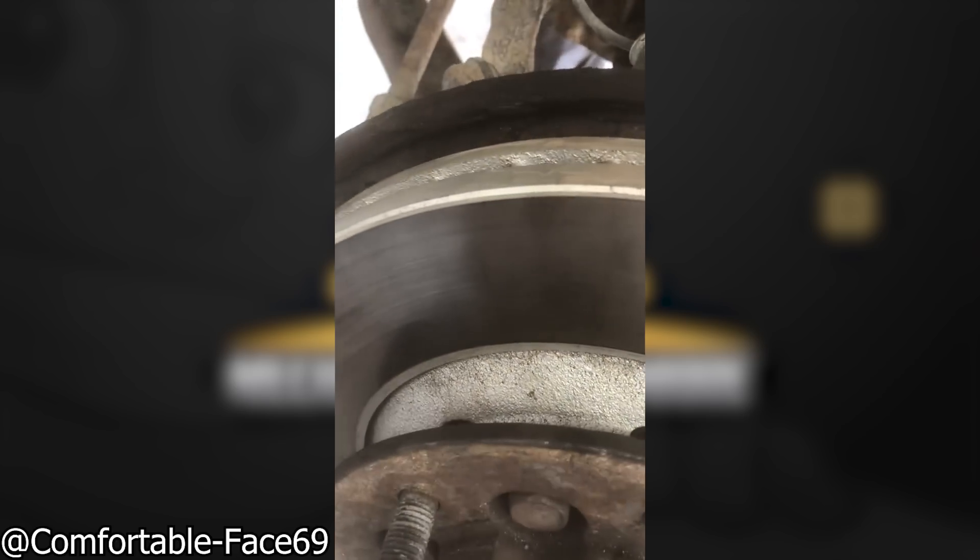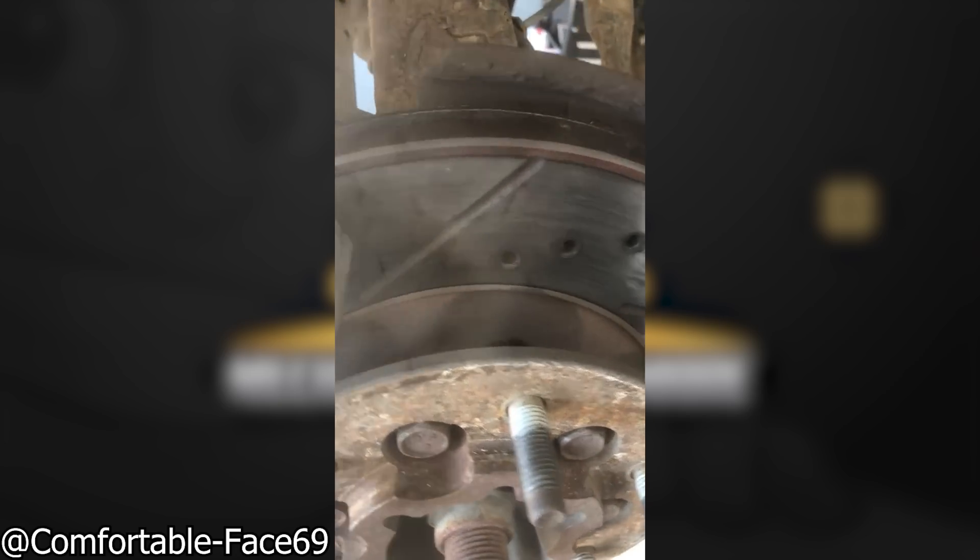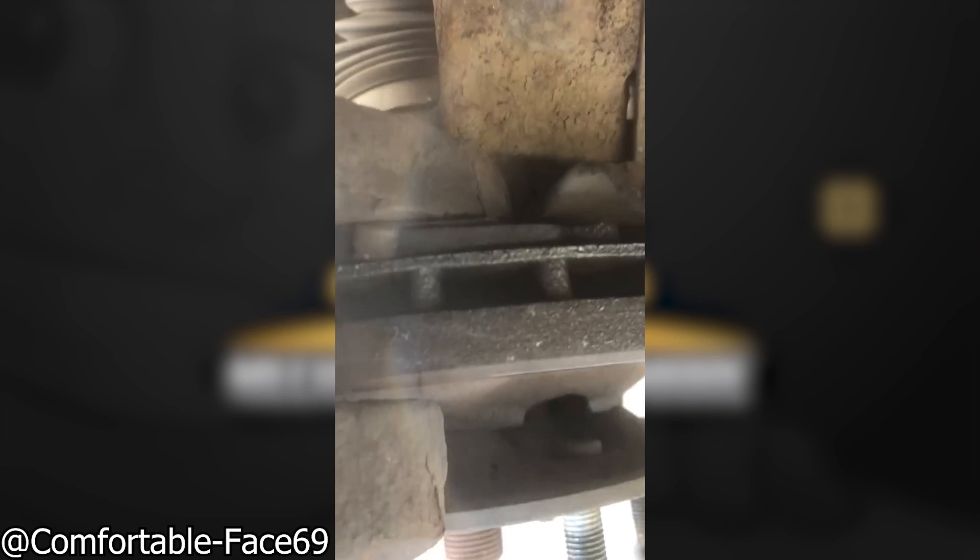The customer did his own brakes — beautiful new rotor, pretty new pads. Let's see how we did on the other side. Oh, there's the pad. Some people's children — toenail chewers.